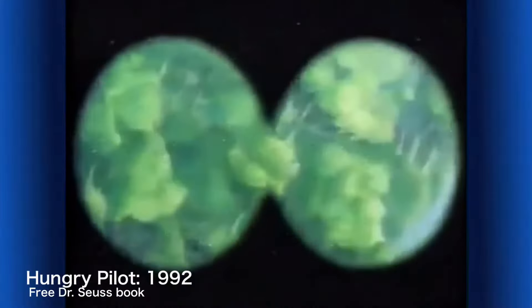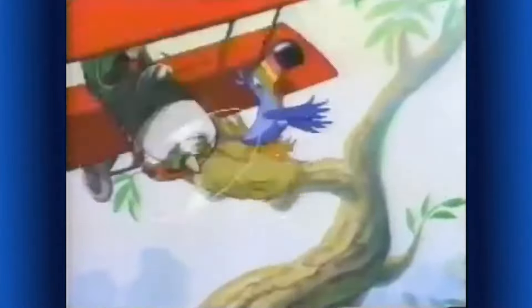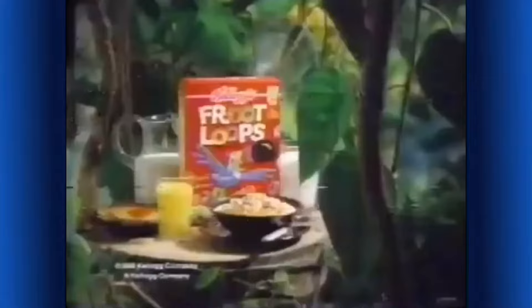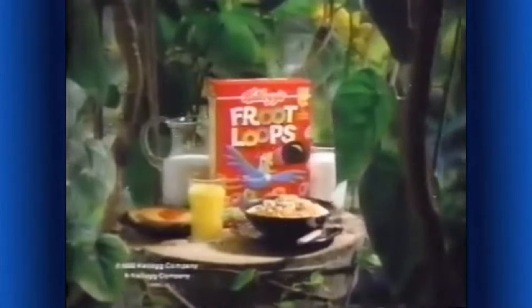There's no breakfast in sight. Getting hungry? Sure am, Toucan Sam. Colorful fruit flavors should suit you just right. Follow my nose to the flavors of orange, lemon, cherry, and lime. Kellogg's Froot Loops cereal — part of this complete breakfast with vitamin C.